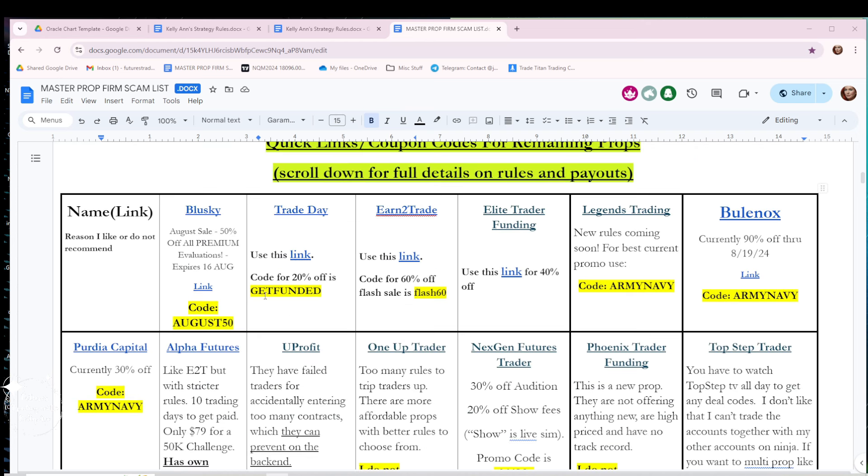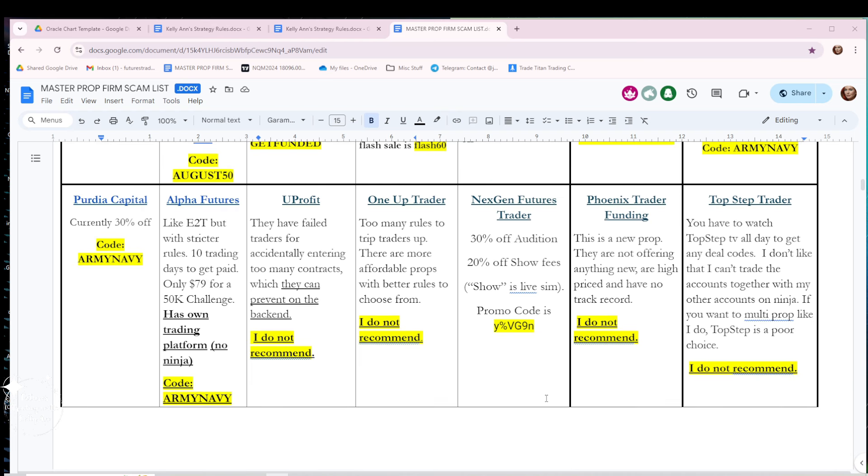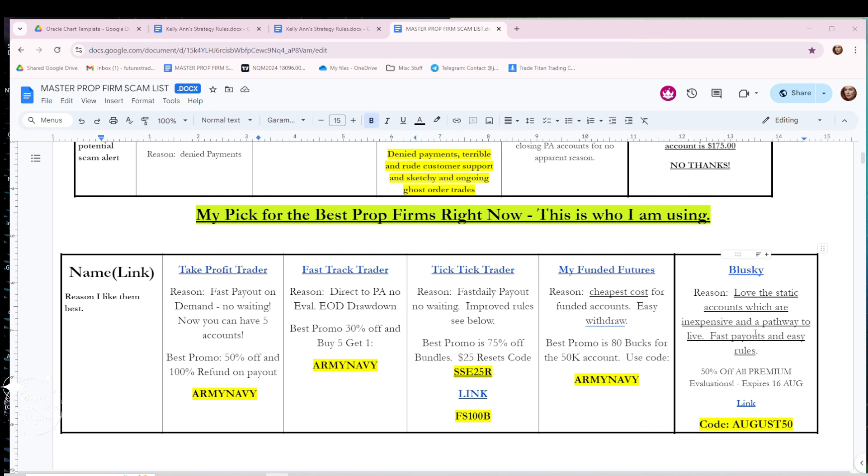I've made a little table to make it easier — just giving you the names, links, and coupon codes if I could find any, and noting which ones I don't recommend. I want to say something about customer support across all the prop firms: it takes a while to get a response, and this is across the board — not any one specific company. It takes a day or two to get a response. I know that can be frustrating, but I think there are a lot of new traders in the futures space who have come from forex and are used to on-demand support. You're just going to have to have some patience.